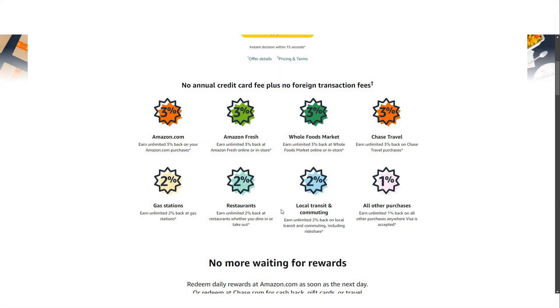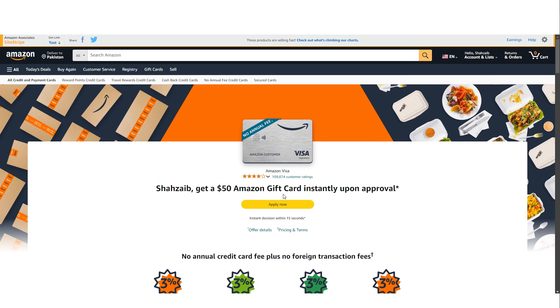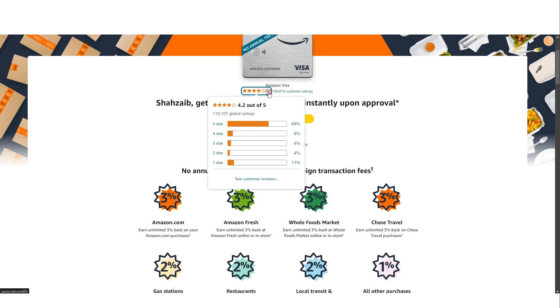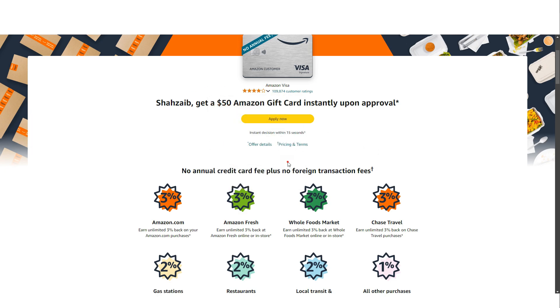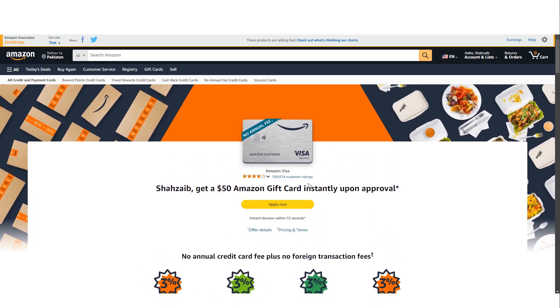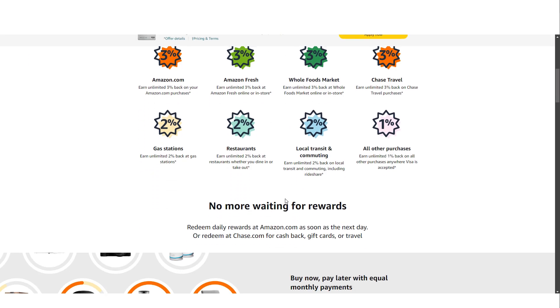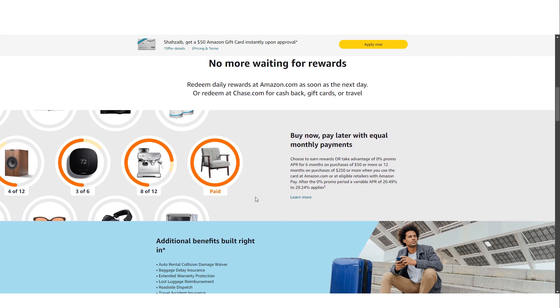One factor to consider before applying for the Amazon Prime Visa Credit Card is the associated cost of an Amazon Prime membership. Although the card itself has no annual fee, you must be an Amazon Prime member to access its full benefits. The current cost of an Amazon Prime membership is approximately $14.99 per month or $139 per year if paid annually. To truly benefit from the card, you would need to spend about $232 per month or $2,780 per year on Amazon or Whole Foods to break even on the membership cost. If you do not spend much on Amazon, it may be worth considering other credit cards that do not require a membership fee.